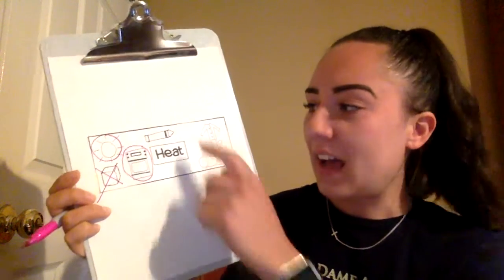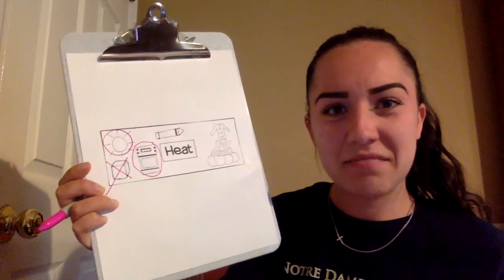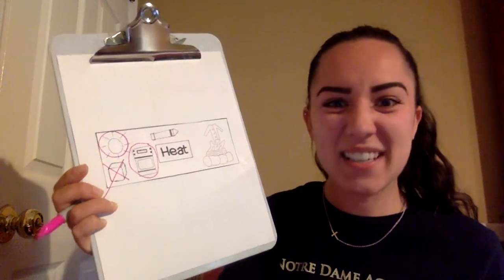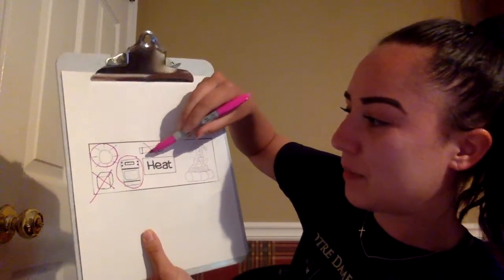Here I have a crayon. Does a crayon get hot all by itself? No, it doesn't. A crayon does not produce heat — it does not get hot by itself.